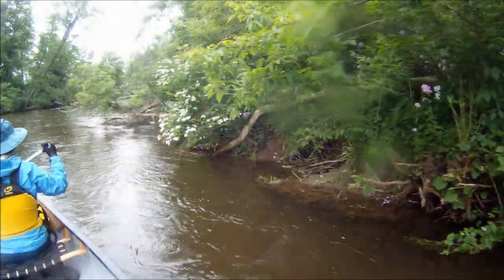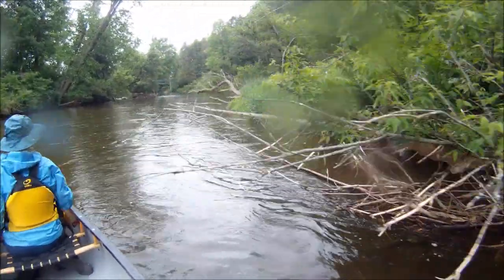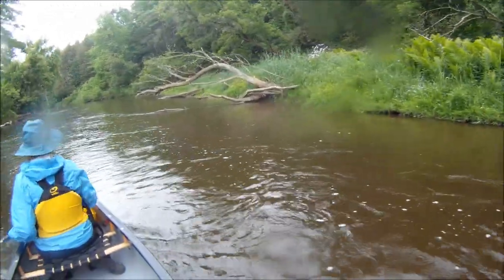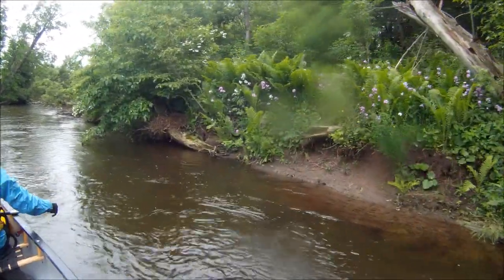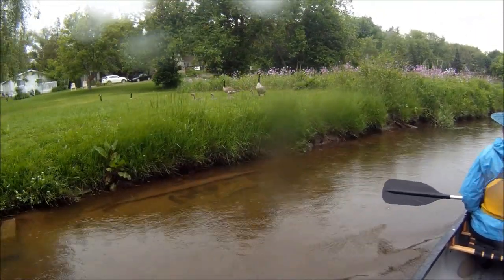Hurricane Hazel caused severe flooding in the Toronto area in October 1954, especially along the Humber River and Don River. As a result, the Toronto and Region Conservation Authority purchased land in the Humber and Don River valleys and established flood control measures for the City of Toronto. However, located just west of Toronto, the Credit River was not modified for flood control.